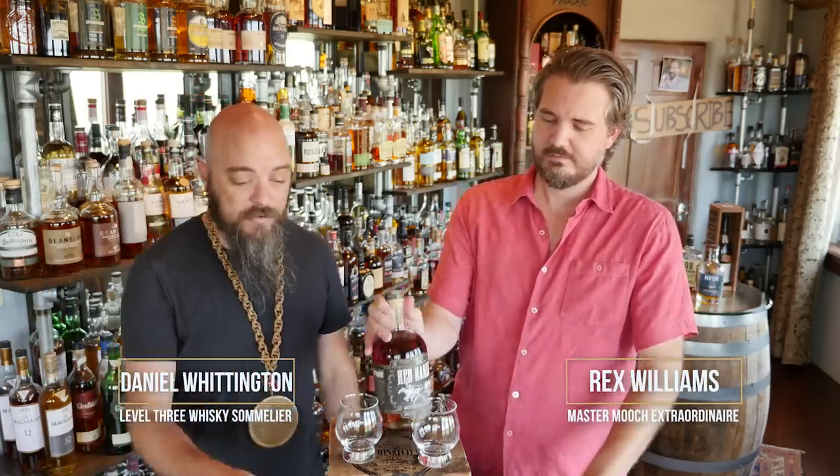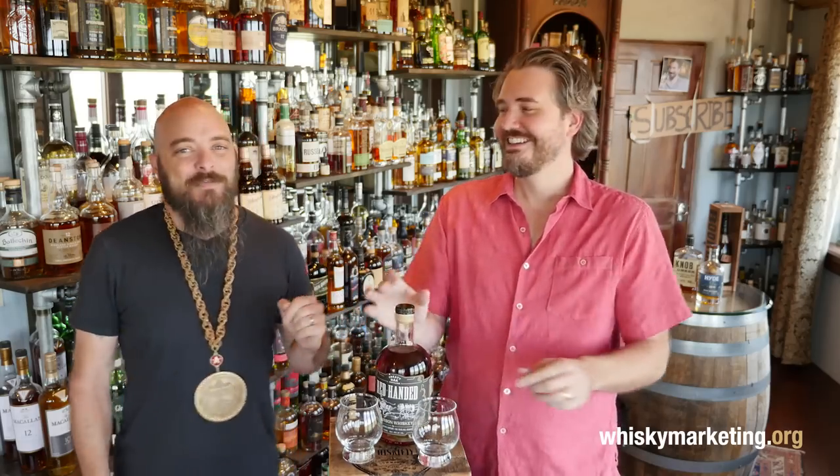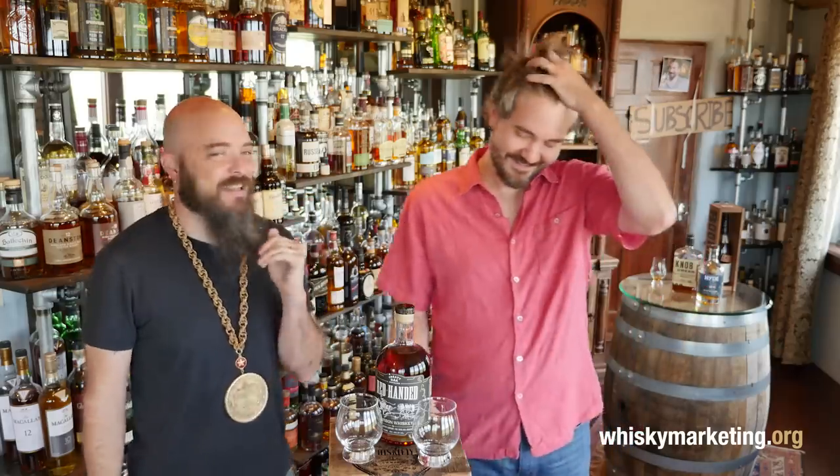We're drinking bourbon from just down the road. Really? This is by request — Mark Rodriguez. Red-Handed Bourbon. Now, Mark may not be watching our show anymore — Texas Hill Country. I think he requested this like four months ago. That's how long our list of requests is.